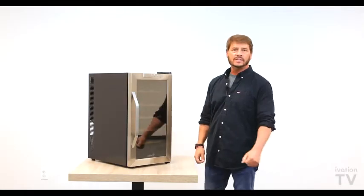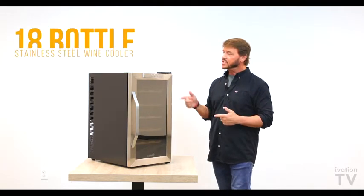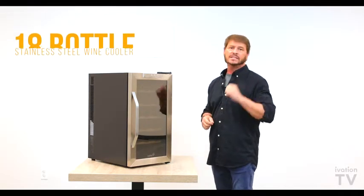Hey everybody, welcome to another edition of Ivation TV. Today we're going to be taking a look at one of our most popular products — it's the Ivation 18-bottle premium stainless steel wine cooler.